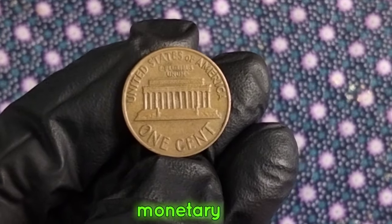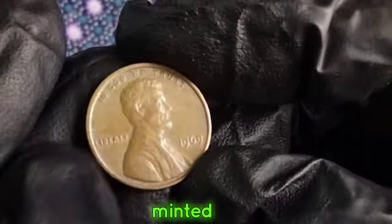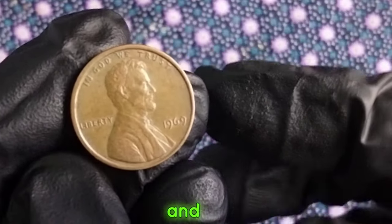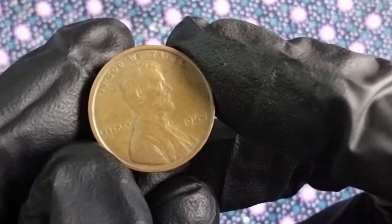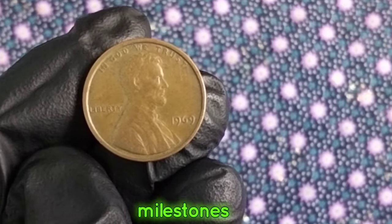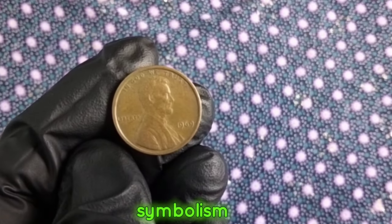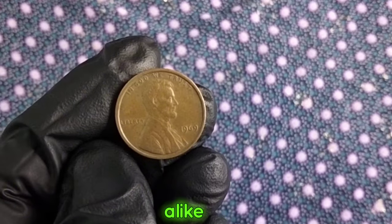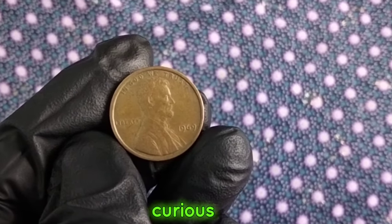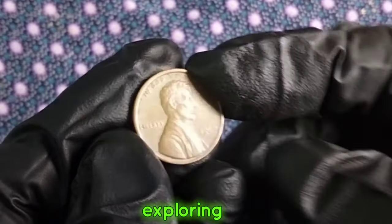Beyond its monetary value, the 1969 one-cent coin holds immense historical significance. It was minted during a pivotal time in American history, a year marked by the peak of the Vietnam War and the Apollo 11 moon landing. This humble coin serves as a tangible reminder of the events and milestones that shaped the nation during that era. It's a small piece of history that carries immense symbolism and nostalgia for collectors and enthusiasts alike. Whether you're a seasoned collector or just someone curious about the stories behind everyday objects, the 1969 one-cent United States coin is truly a treasure worth exploring.